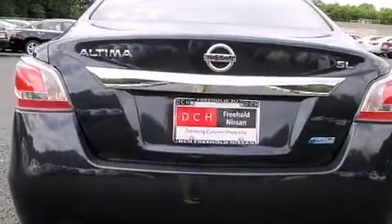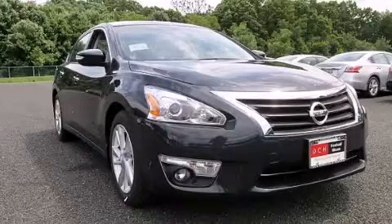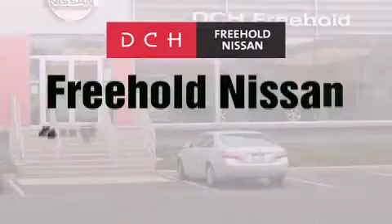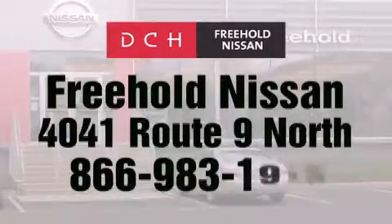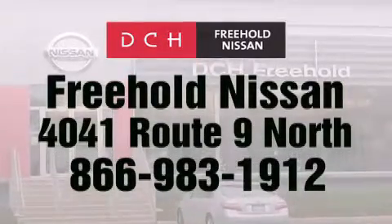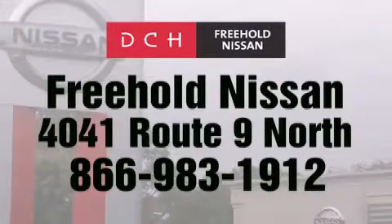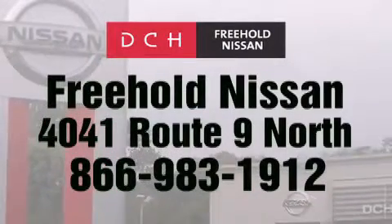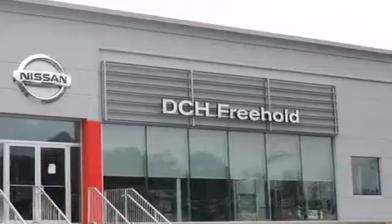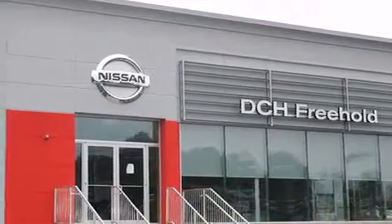Contact us today and schedule your opportunity to see this vehicle in person. DCH Freehold Nissan is conveniently located across from the Freehold Raceway Mall on 4041 Route 9 North in Freehold. Contact us at 866-983-1912 for more information about this vehicle and others like it. Or visit us at dchfreeholdnissan.com. Driven by a better way, experience the DCH way.